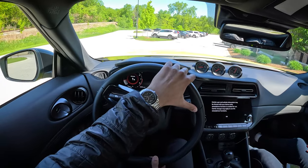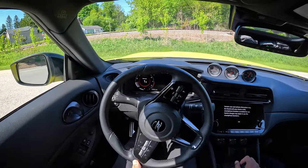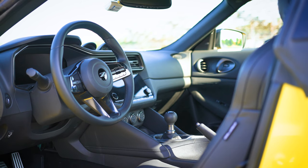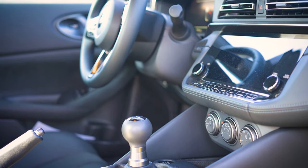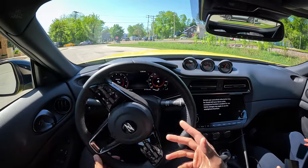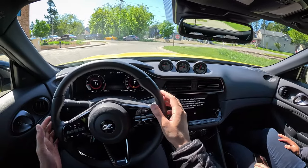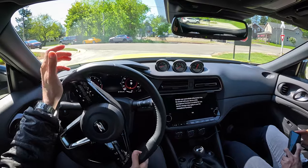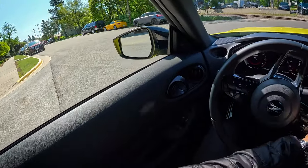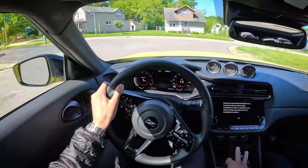Keep in mind this car is based on the same platform as the 370Z, and the 370 is based on the same platform as the 350Z. So when comparing this versus the Supra — with the Supra you're getting a Japanese-German platform that's much more modern. In this instance you are getting a pure Japanese platform, but it's also two decades old. They've modernized various things, but the actual bones are still very much based on the prior generation vehicles.